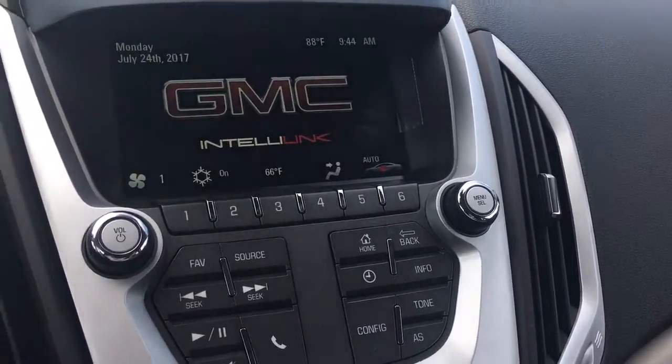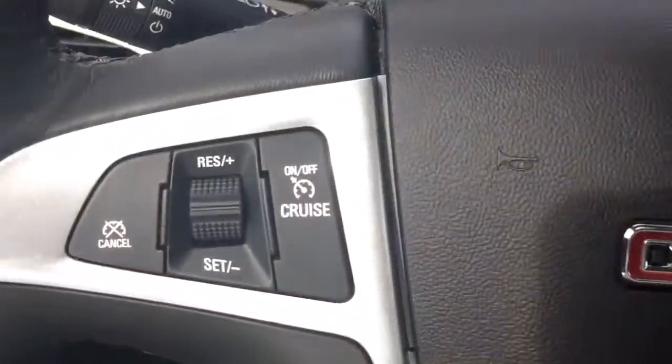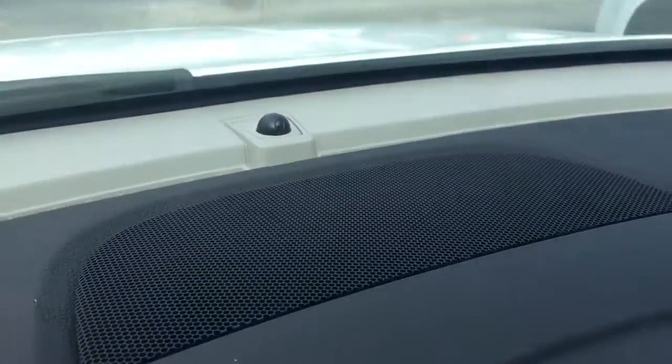It also comes equipped with AM, FM, and XM along with Bluetooth, and has a USB and auxiliary port. Cruise control and automatic headlights are included as well.